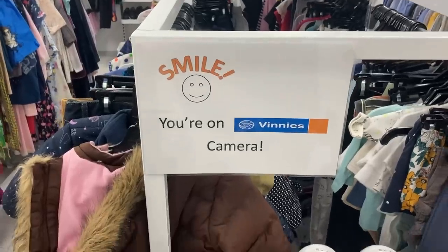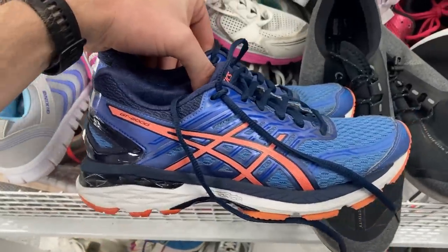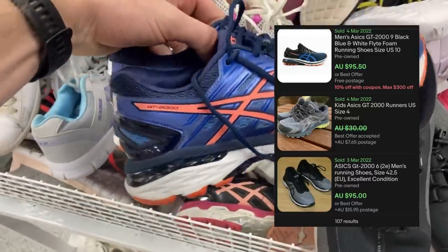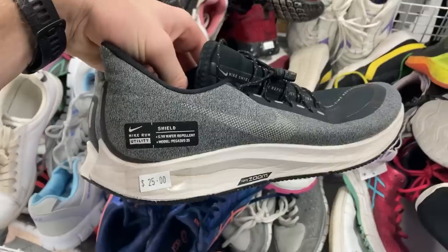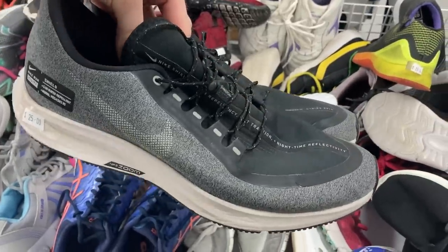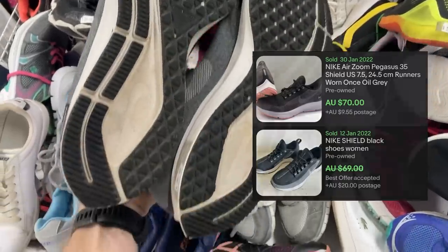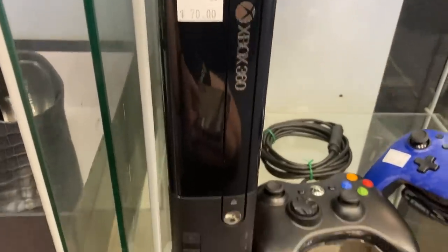We've got a bunch of great shoes to pick from here. There are the Asics GT2000 in a really nice colour - $20 purchase price and they can push upwards of $100 if they're in good condition. The soles looked pretty good so I went ahead and grabbed them. We've also got the Nike Utility Shield - these are the Pegasus 35s, basically a waterproof version, going for about $70.